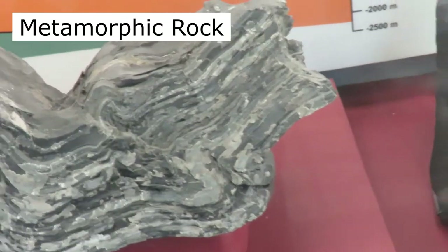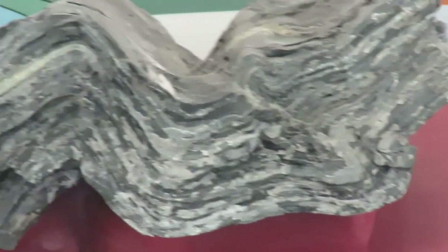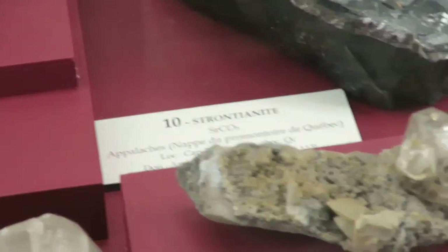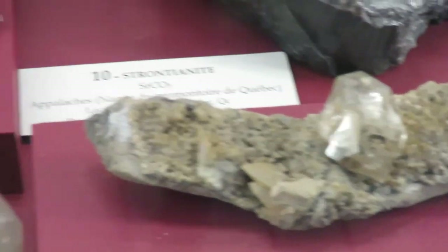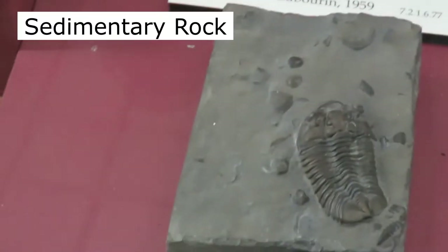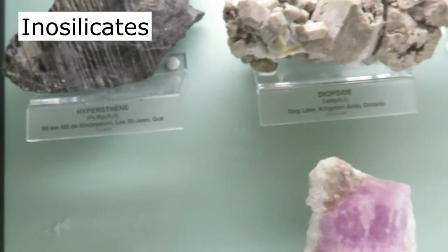We have some rock here that was formed under heat and pressure. We also have examples of quartz — beautiful little crystals. You can see all types of specimens. We even have a trilobite here, an Ordovician trilobite. There are so many different crystal forms and shapes.